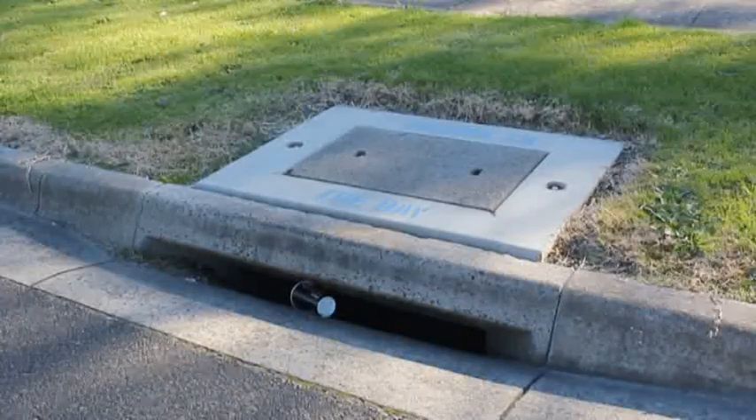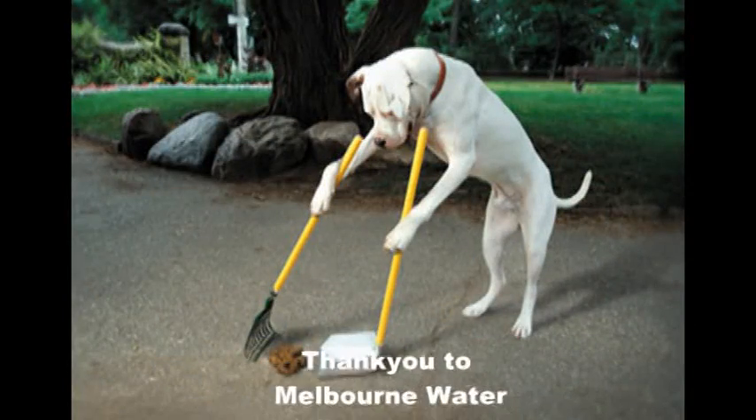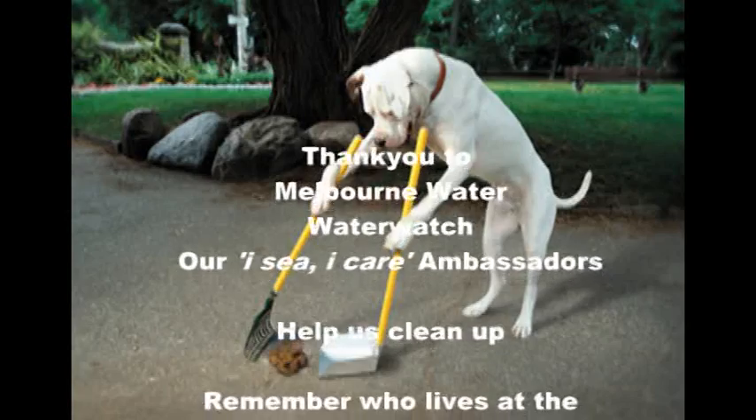It's important to remember where our journey started and what it must be like for our dolphins to live at the end of drains used by three and a half million people. We need to improve the way we live in the catchment that surrounds our wonderful bay.